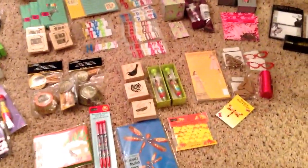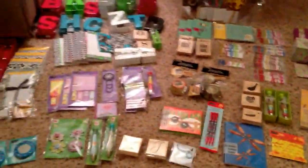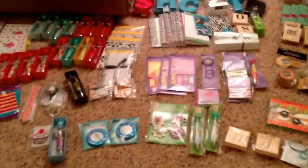But that was our haul from today. We had so much fun — we were so tired — but it was fun and we did great. So that's it, thanks for watching.